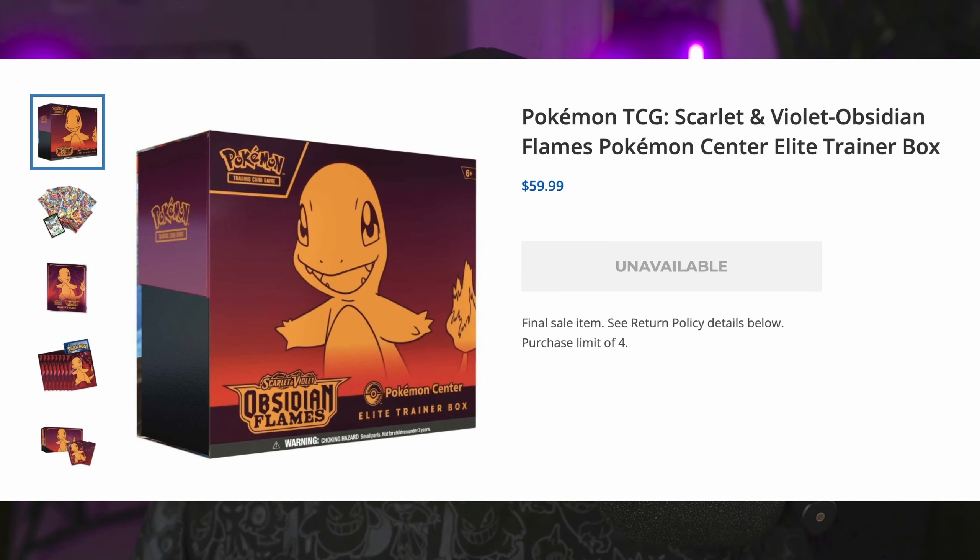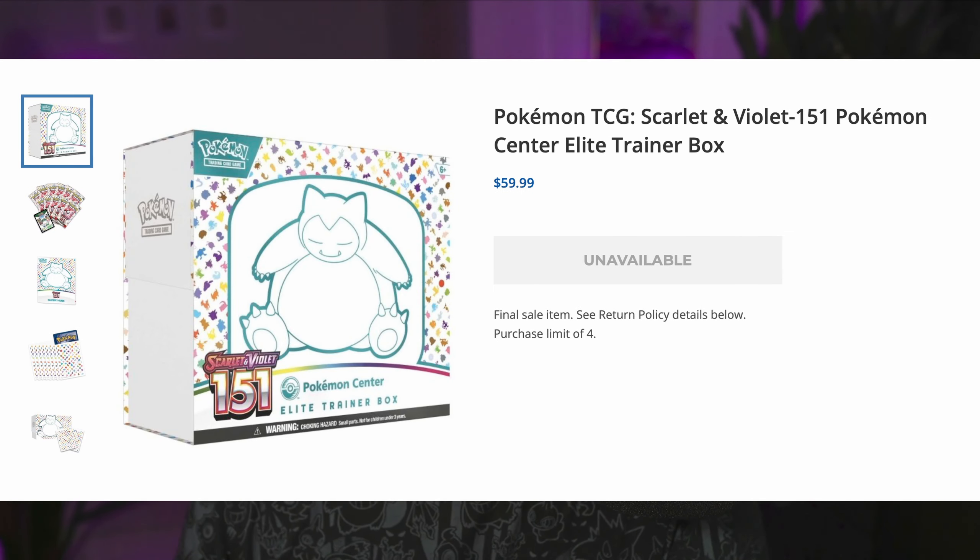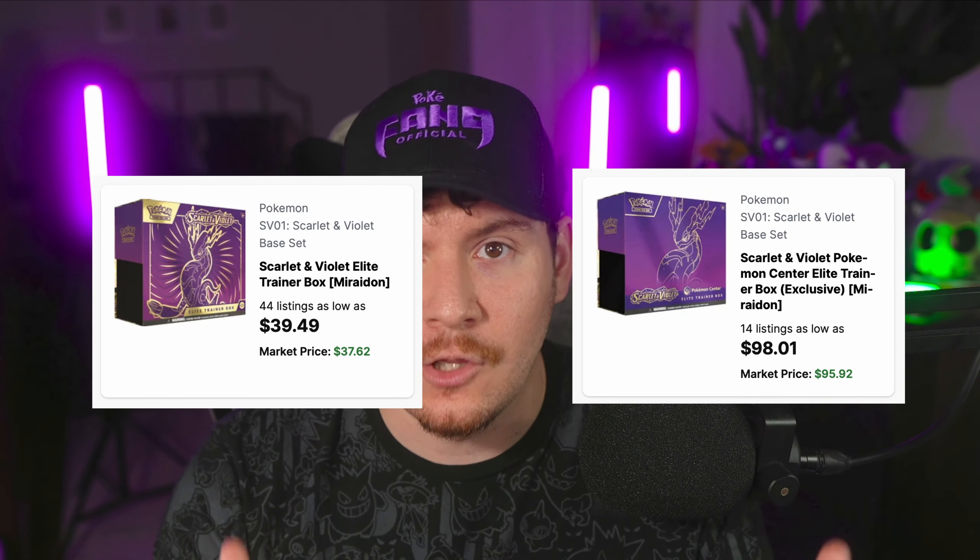Pokemon Center exclusive Elite Trainer boxes are really difficult to find. As soon as they sell out on the website, they're pretty much gone. And that's why the value of these things can often rise way beyond the regular price of an ETB. The Pokemon Center exclusive is pretty much a guarantee that it's going to be the better option of the two types of ETBs for a long-term investment - not a financial advisor - but just looking at the trends, these things do go up in value much faster than traditional Elite Trainer boxes.